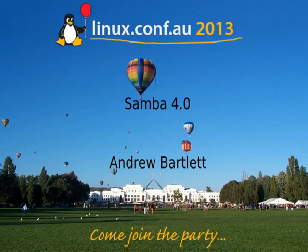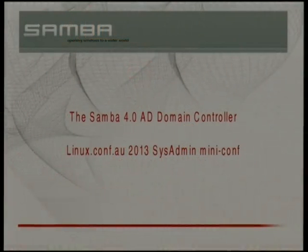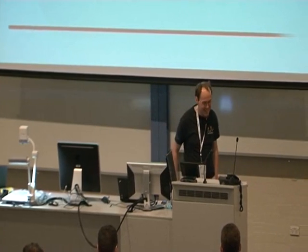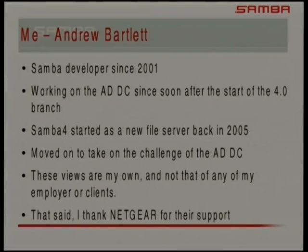We're ready to carry on. Andrew is going to tell us about the wonders of having released Samba 4. Let me put this up where it will actually work. We finally did it — we actually got Samba 4 out. That's the slide I put up to tell everyone who doesn't know what I've been doing for a while. I particularly want to thank Netgear, who's been doing a lot of the support for supporting me in this work.